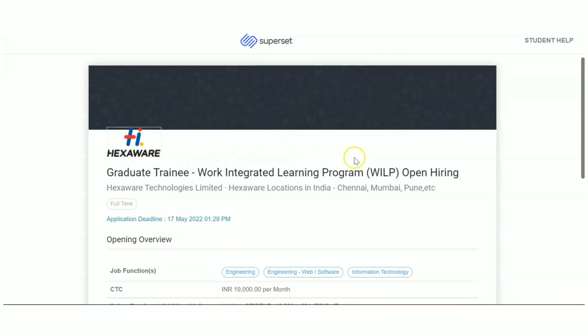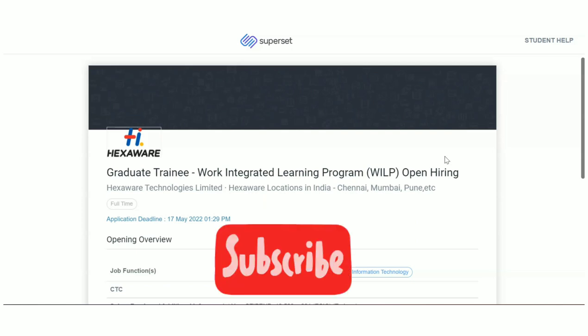These are the recruitment updates in today's video. I'm really hoping that you found the video useful. If yes, please go to the links in the description, apply for the jobs first, and then subscribe to the channel and like the video if you found it useful. That's it — thanks for watching!